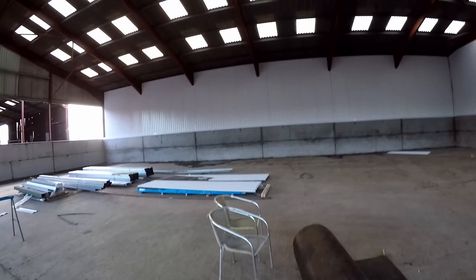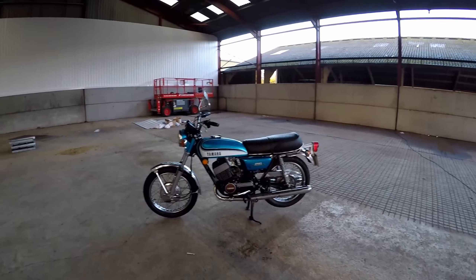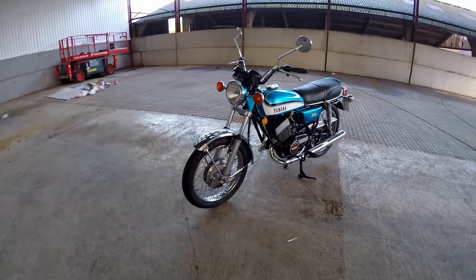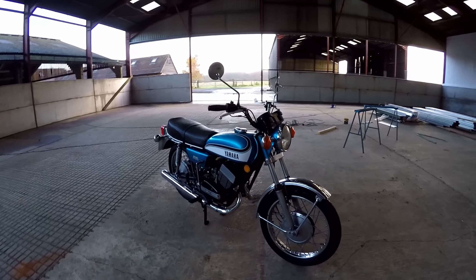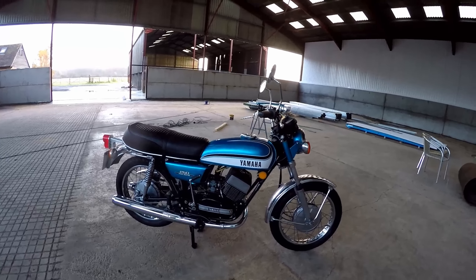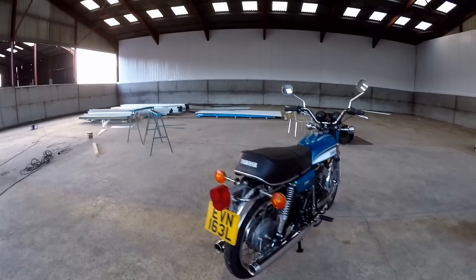I blame old man Tony for this, talking about past bikes and old kit. Look what we have here — my latest acquisition. I've been wanting one of these for a very, very long time, and found this RD 250.